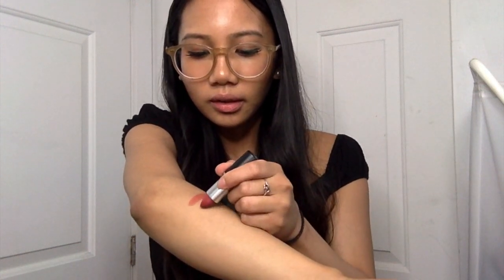The second one is called Brick Oba, color 102, from the Amplified Cream Lipstick Collection. This one looks like a pink, mauve-y color. It's more dark.